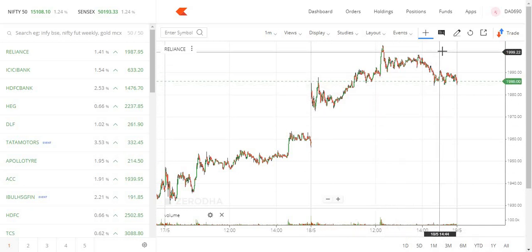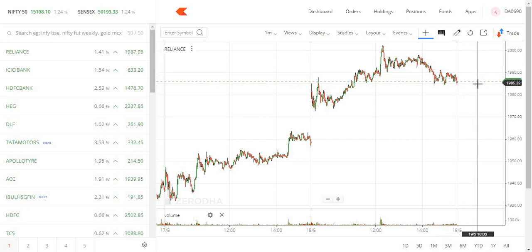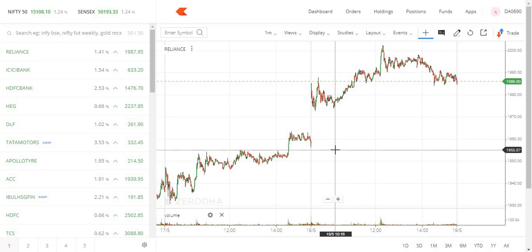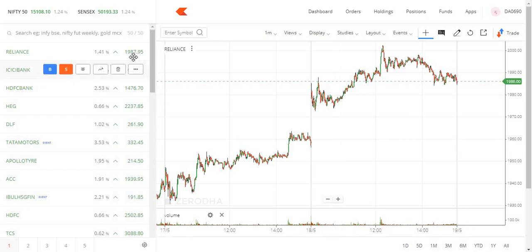We are at 2000, but we are at 1980. This is the next level — 1980 hold down. You should consider short.